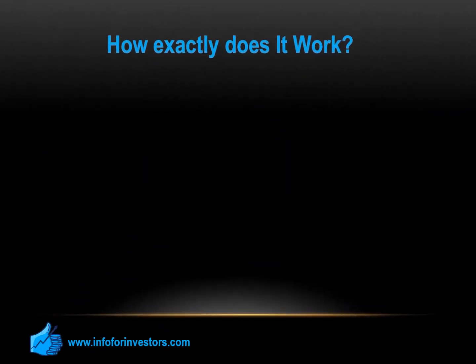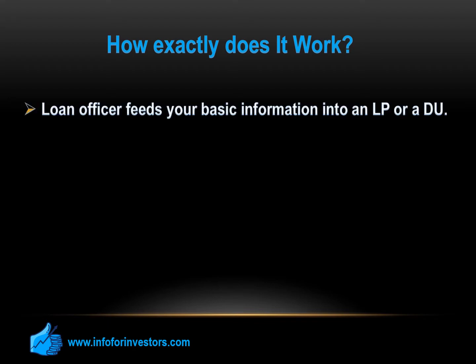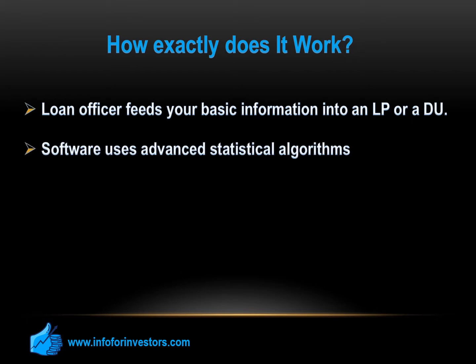Your loan officer feeds your basic information into an LP or a DU. The underwriting software uses advanced statistical algorithms to determine if the proposed package deserves an approval or a rejection. It will take into consideration the credit reports, scores, income, assets, reserves, loan versus property value, debt ratio, and past mortgage versus current application.